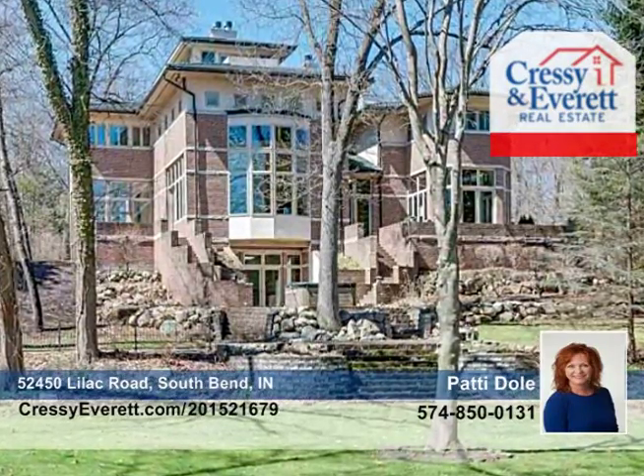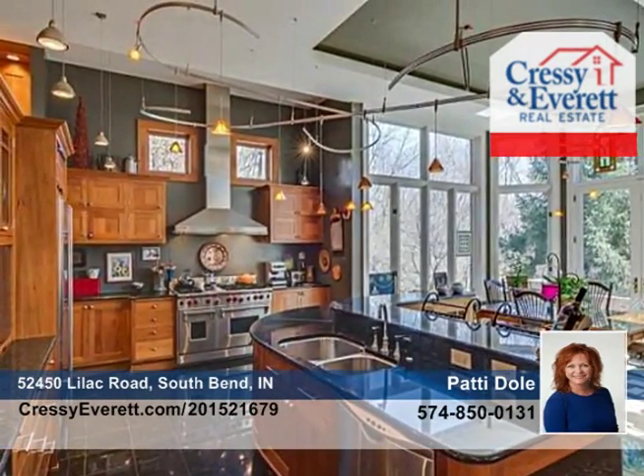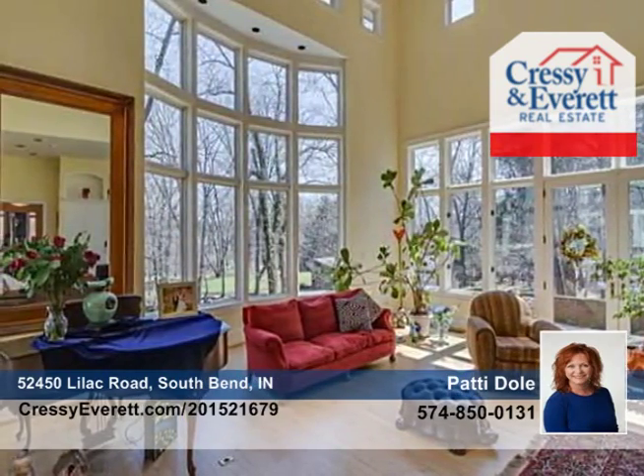Patty Dole presents this magnificent estate on the St. Joseph River that features five bedrooms, seven baths, and a two-bedroom guesthouse. You'll enjoy 200 feet of river frontage as well as nearly eight acres.